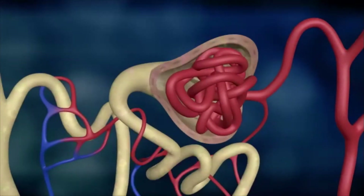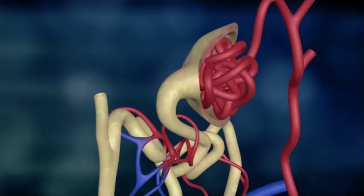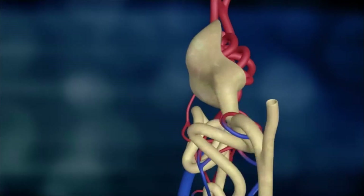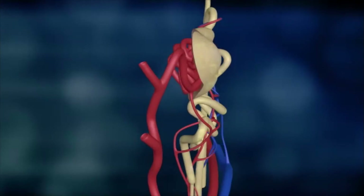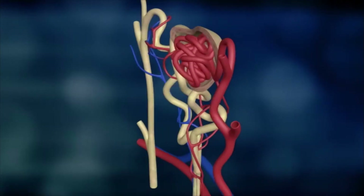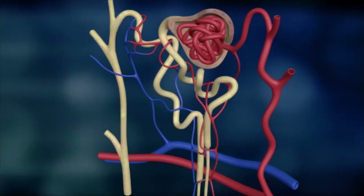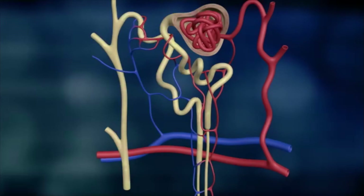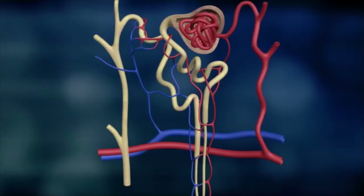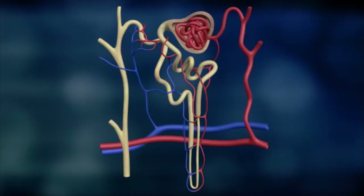180 litres of primary urine are emitted by the capillary blood vessels of the glomeruli every day. Bigger blood components, such as red blood cells and large protein molecules, are retained during this filtration. Thus, primary urine contains all low molecular components of the blood plasma — those that have to be excreted and those that are essential for the body: sugars, amino acids and salts.